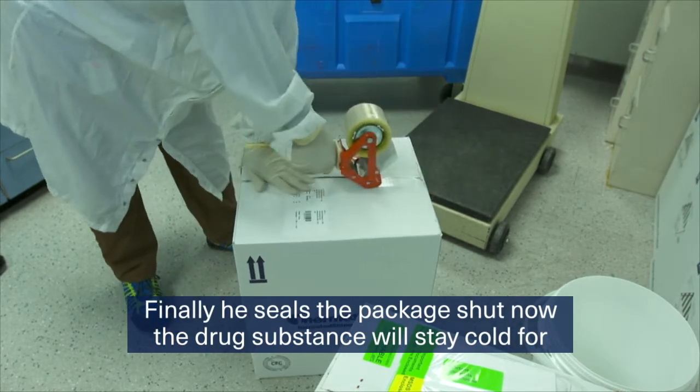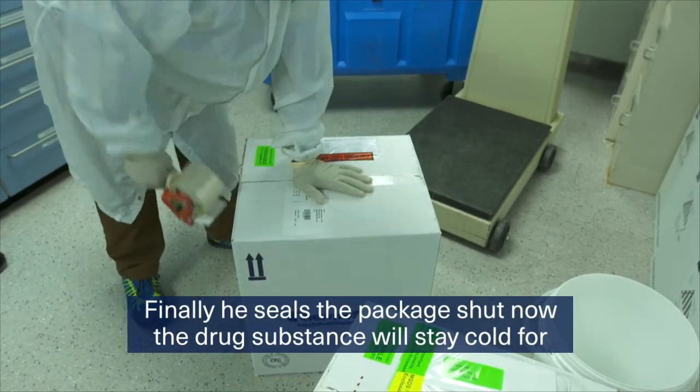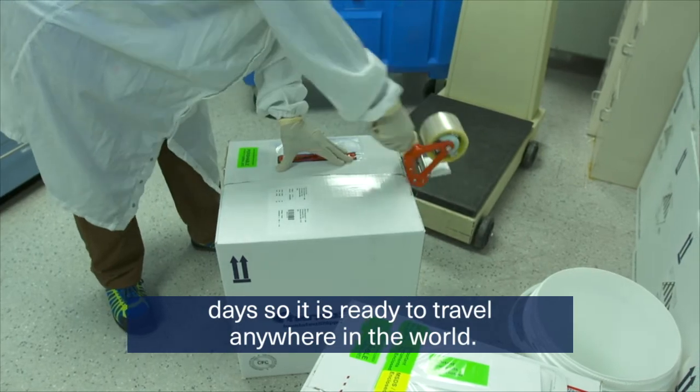Finally, he seals the package shut. Now the drug substance will stay cold for days, so it is ready to travel anywhere in the world.